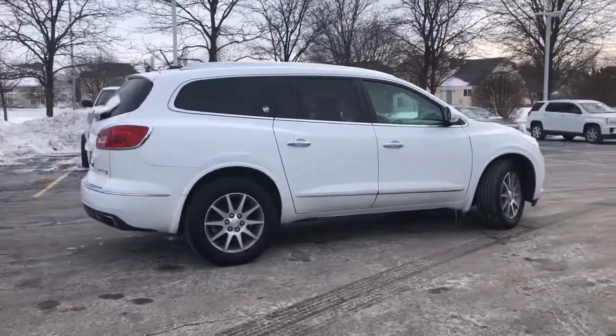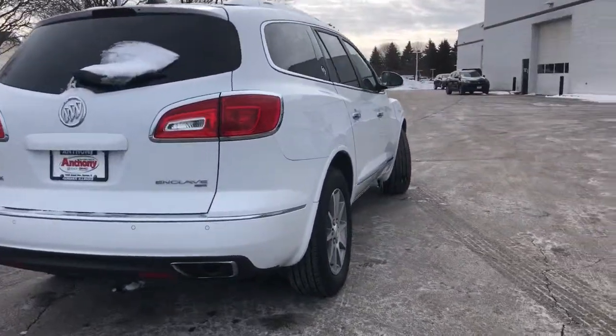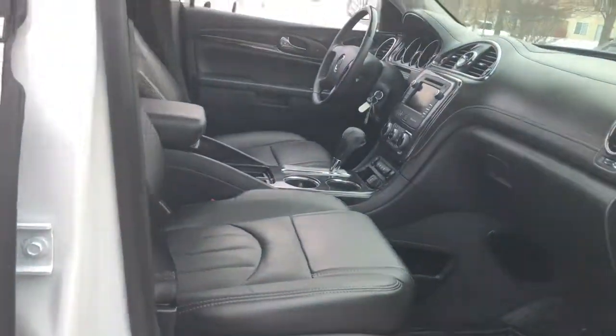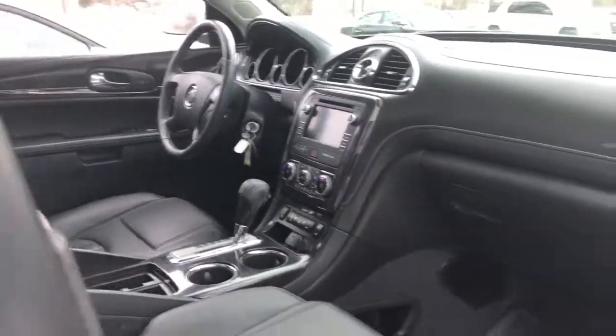These are just some of the great options this vehicle comes with: power liftgate, electronic stability control, seat memory, trip computer, power windows, bucket seats, four-wheel disc brakes, power steering. Polished and poised, spacious and powerful — that's the Enclave.